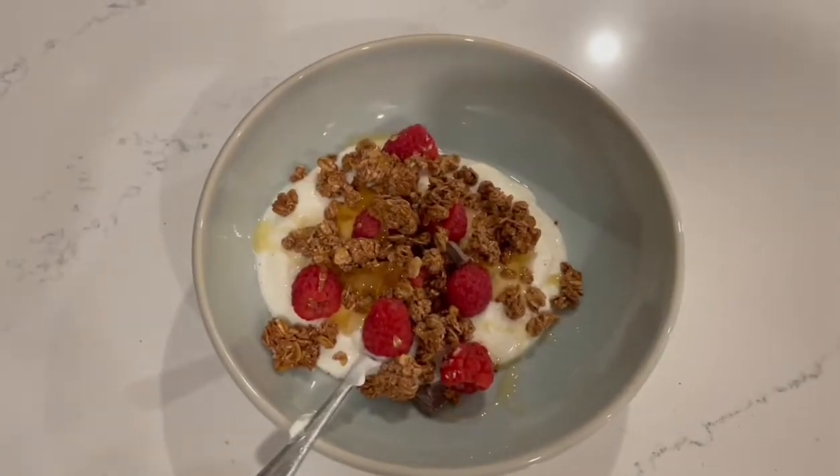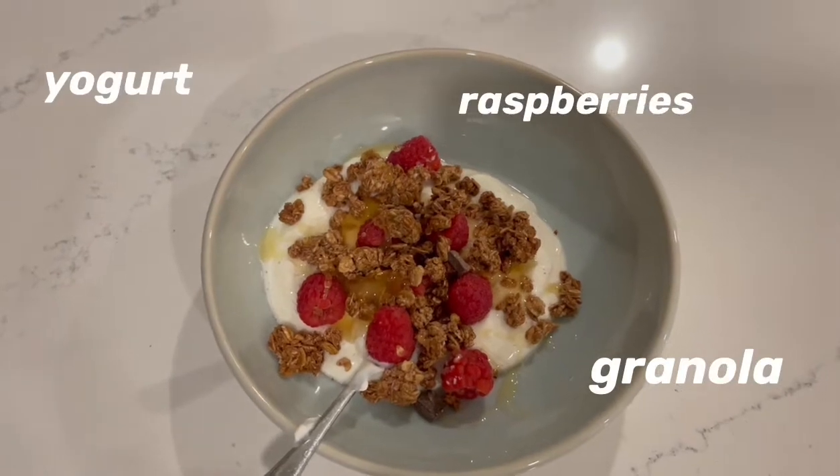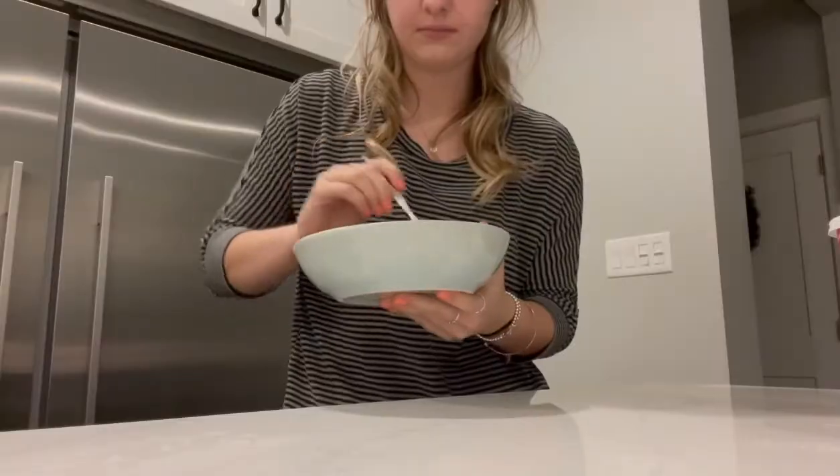Okay, so for snack we just have some yogurt, granola, raspberries, and some honey — this looks so good. With my granola and yogurt I'm also heating up a Starbucks hot chocolate that I used for a special video, which I think is coming out after this one, so stay tuned. So good, ten out of ten.